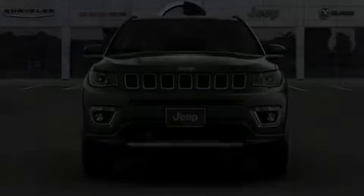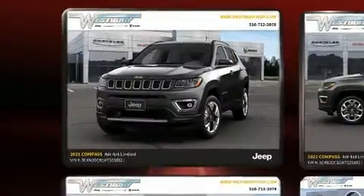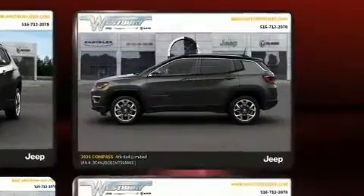Sensibility and practicality define the 2021 Jeep Compass. Under the hood, you'll find a four-cylinder engine with more than 170 horsepower, providing a smooth and predictable driving experience.